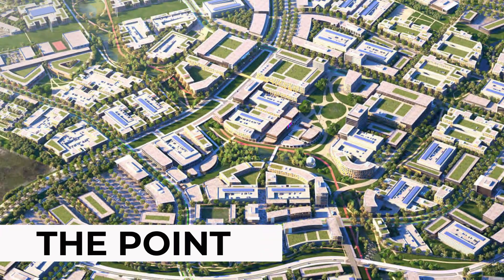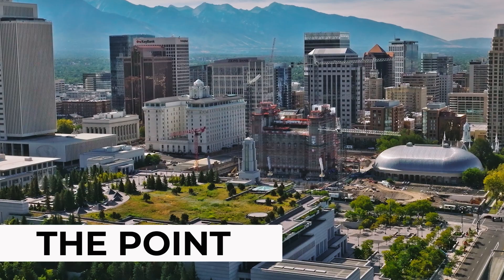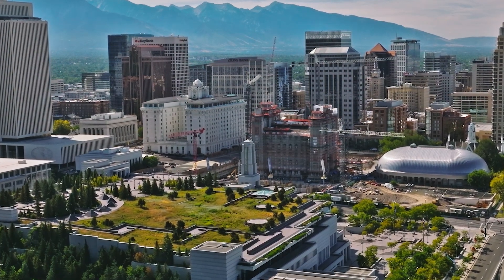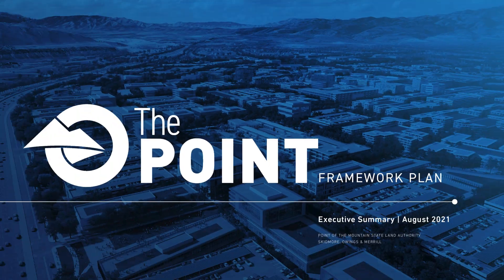Redevelopment plans have just been announced this past Monday for the first of four phases of the new development from the Point of the Mountain Land Authority called The Point. This development is located at the former Utah State Prison site in Draper, just 30 minutes south of Salt Lake City. In this video, I'm going to share the plans and renderings, as well as outline the features, the amenities, and the new districts of this upcoming development that has been labeled Utah's most significant in its history.